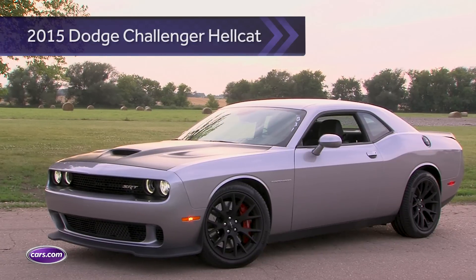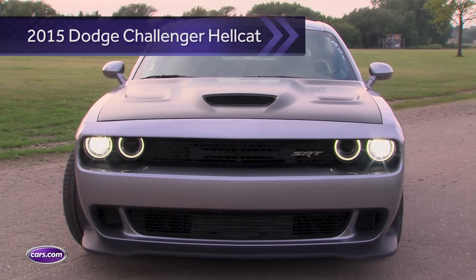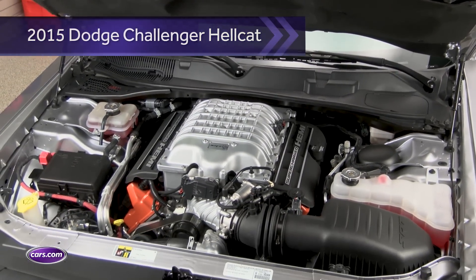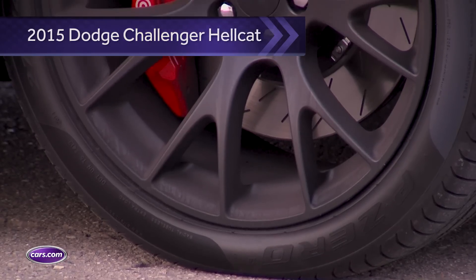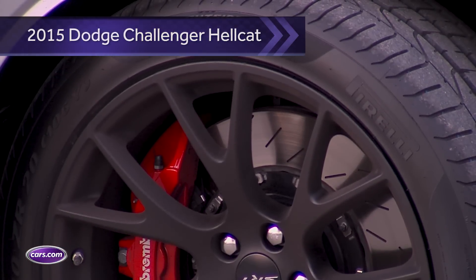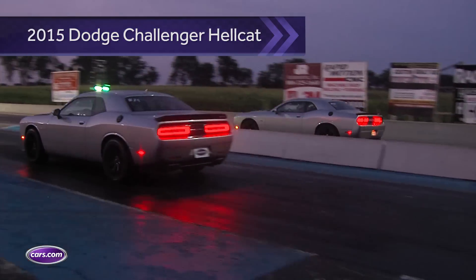Version 1.0 of the Challenger Hellcat was introduced in 2015. It had a massive 707 horsepower supercharged V8, but tiny little 275 millimeter wide tires, and they were way overworked. Needless to say, it did pretty good burnouts and gave us a tough time at the drag strip and on tracks with turns.